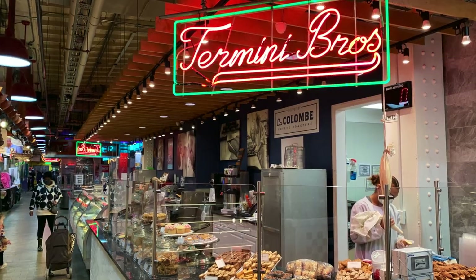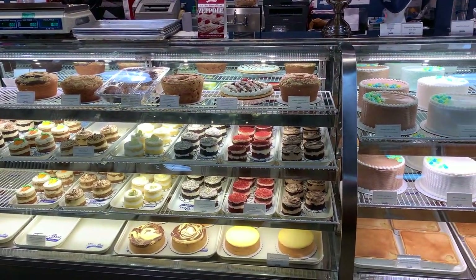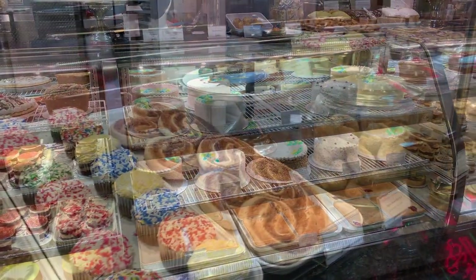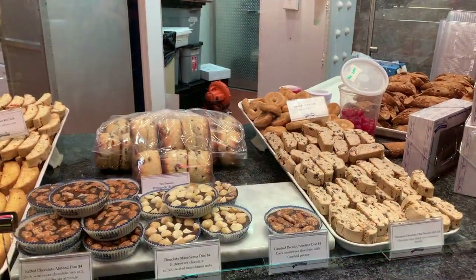Or peruse the case at Termini Brothers Bakery for an endless variety of traditional sweet Sicilian treats, including freshly stuffed cannoli, cookies, cakes, and pastries. The Termini family has been making their famous confections since 1921.